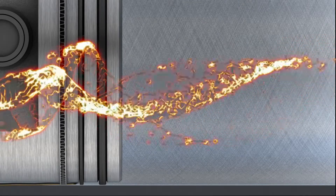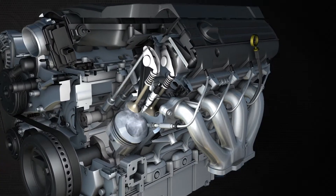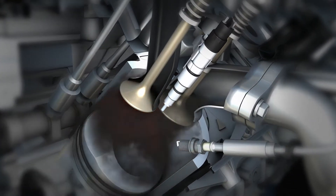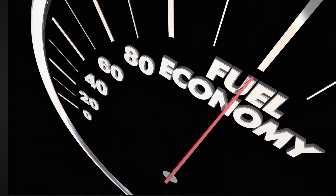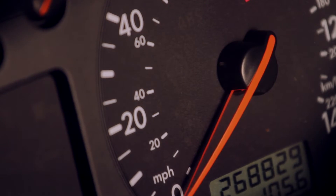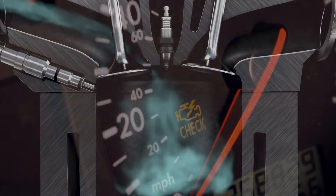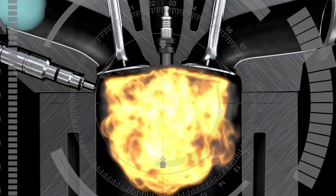Some engine manufacturers attempt to compensate by flooding more fuel when this happens, which cools the chambers and provides well-timed combustion. But more fuel at low speeds means lower fuel efficiency. Drivers complain of poor starting, engine hesitation, run-on and misfires. The solution is to keep the entire combustion chamber deposit-free.